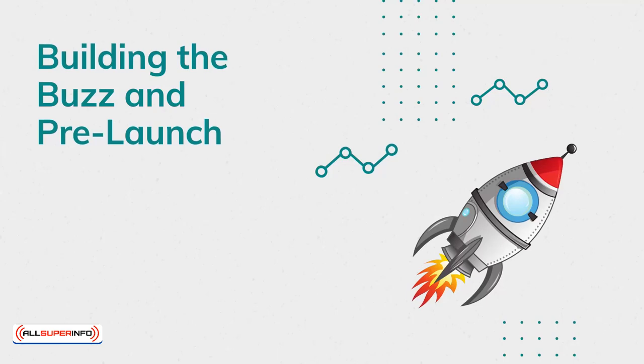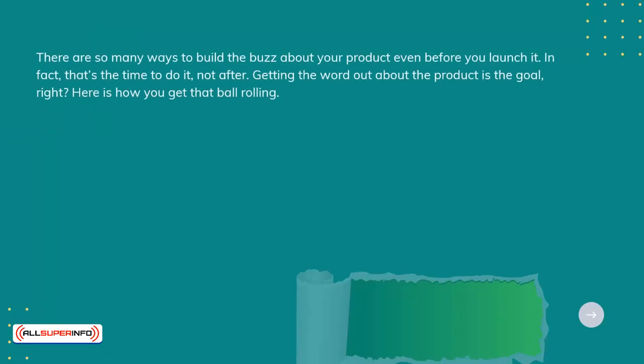Building the buzz and pre-launch. There are so many ways to build the buzz about your product even before you launch it. In fact, that's the time to do it, not after. Getting the word out about the product is the goal. Here is how you get that ball rolling.